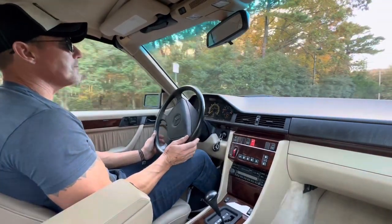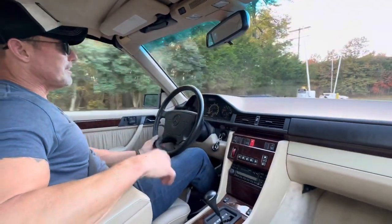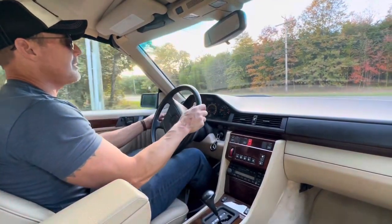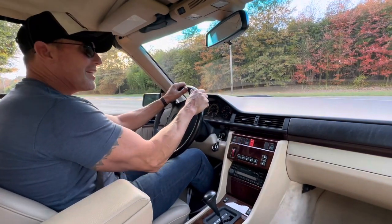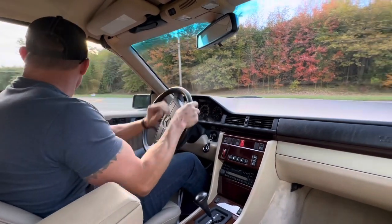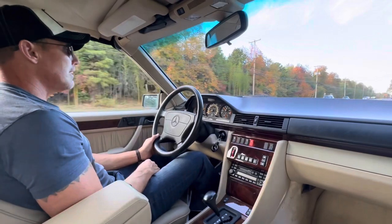Condition-wise, cosmetically, you're going to be hard pressed to find a nicer one. The burlwood is in beautiful condition, you can see the gauge needles are bright orange, the interior leather is beautiful, and the carpet is very clean. This was a weekend toy car for the one and only owner who purchased it new.